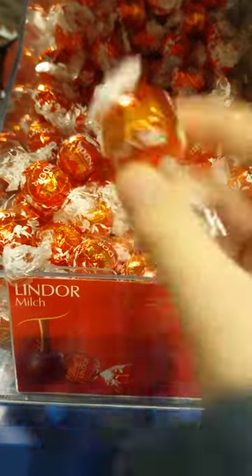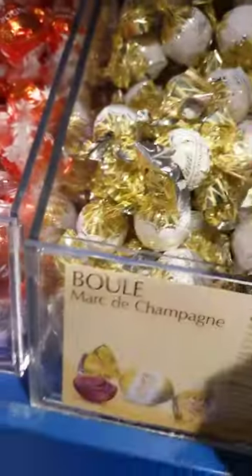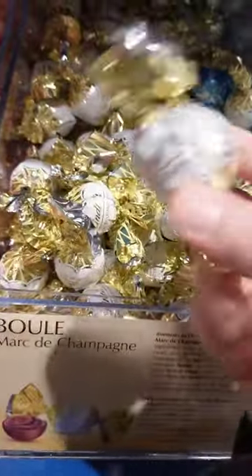Wow guys, I'm super excited about this Lindt section of chocolate. The first bonbon of Lindor is with classic milk chocolate flavor. The second one is with vanilla cream.